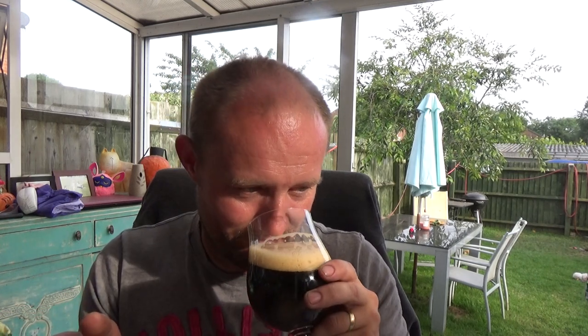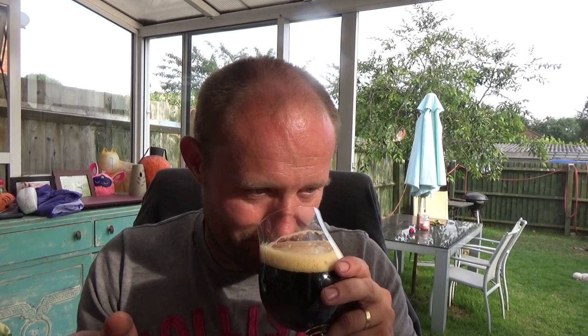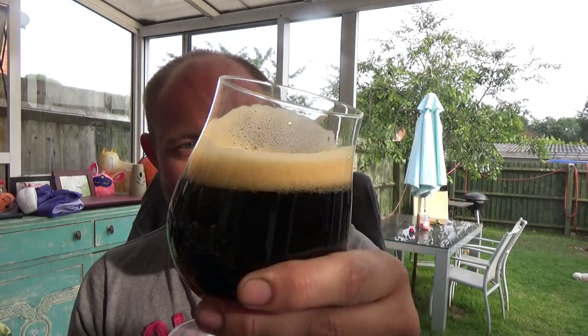I need to drink more Doppelbocks - the ones I do try are fantastic and this is no exception. On the nose it's like raisins that are soaked in a little bit of booze, with maybe a little bit of brown sugar dusted over the top. Sort of a candied sweetness to it as well. Cheers Peter, thank you very much mate.